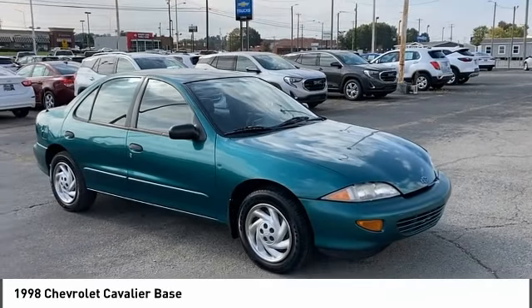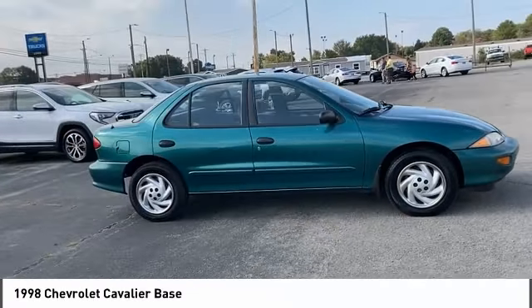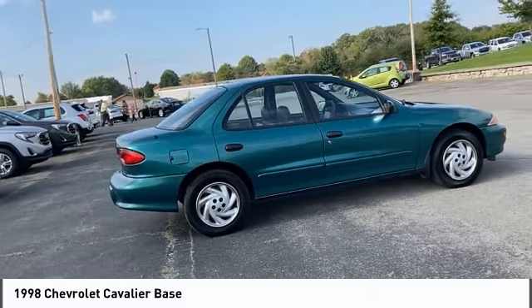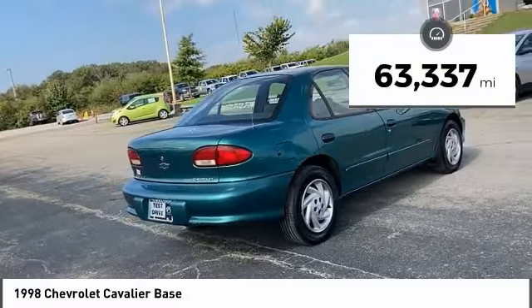We are pleased to show you the 1998 Cavalier. Chevrolet Cavalier is designed to offer a compelling value, great handling, and power, along with good fuel economy. This vehicle has less than 65,000 miles.